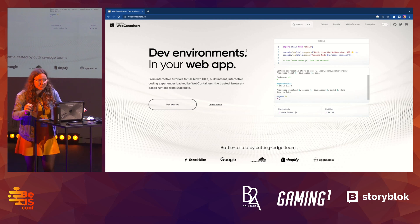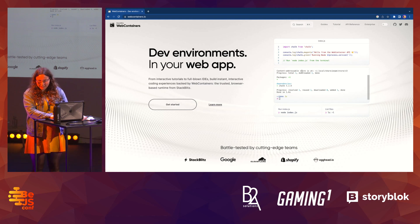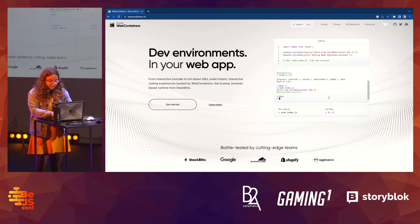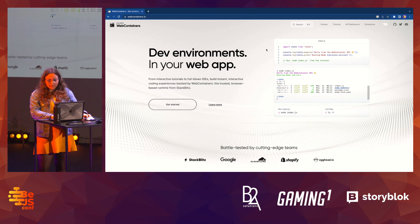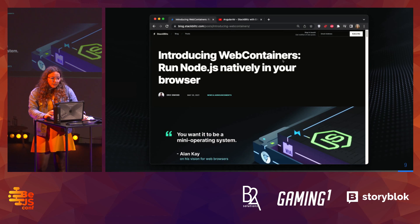Let me show you what I mean. Here's a website — it actually happens to be the documentation website for WebContainers, and there's a WebContainer running here as well. You might think this is just some CSS situation, but if I run index.js it actually runs, and you can check the files too. So you can see this is an actual Node.js app running on the website.